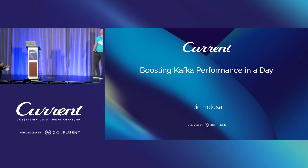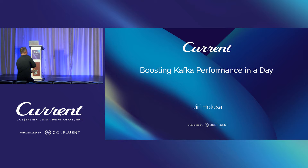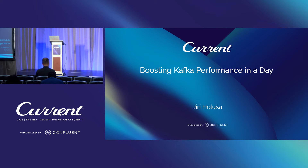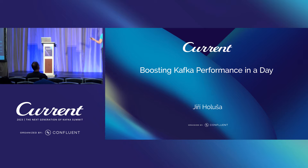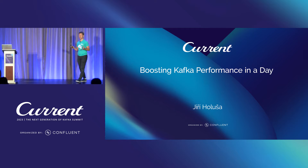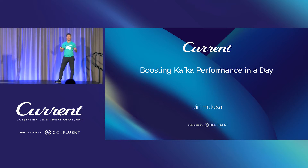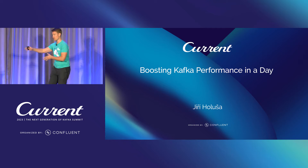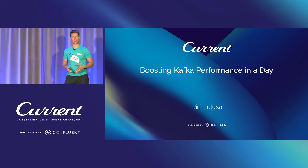Welcome everybody to my talk about Kafka performance. My name is Jiří Horuša and I work at Azul Systems. We have 20 minutes, so let's dive deep into it. I know this is a late session so I'll try to be entertaining and cruise through the stage so you wouldn't fall asleep.